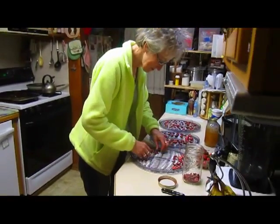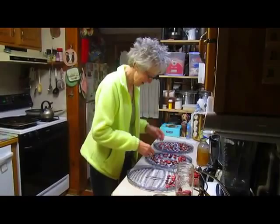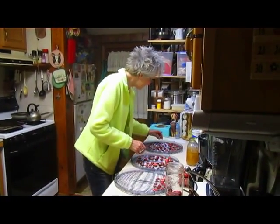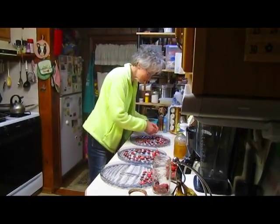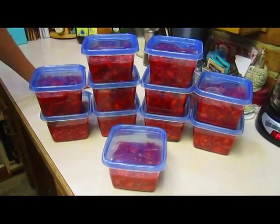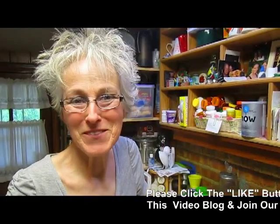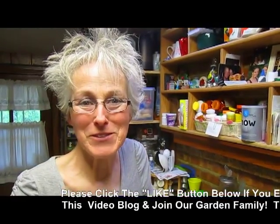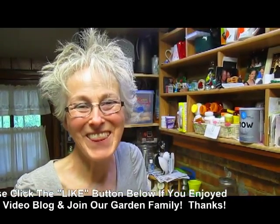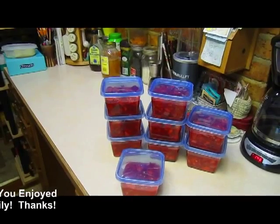We ended up with these containers for our freezer, and this one that's not quite full we'll keep on hand for us to put on our ice cream, in addition to a couple more fresh ones in the refrigerator for later. If you enjoyed the strawberry video, please give us a thumbs up — we'd love to hear from you, and if you'd like to subscribe, we'd love that too. From Lynn's strawberry patch to yours, thanks for watching. Bye for now!